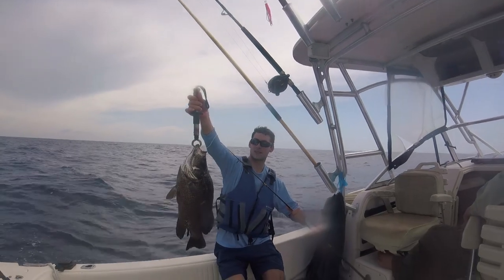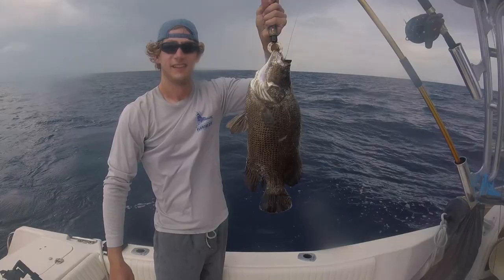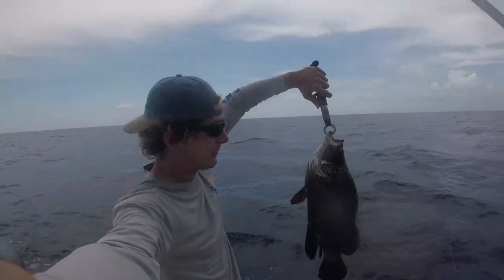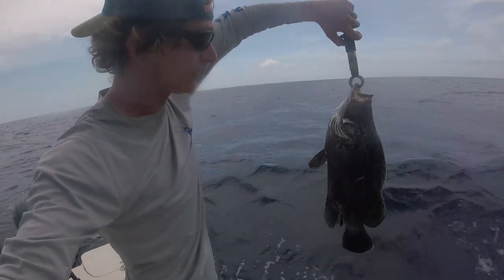Look at that triple tail, man. That's a huge triple tail. Look at that little teeny hook we got him with. Monster triple tail. Watch what we're going to do.